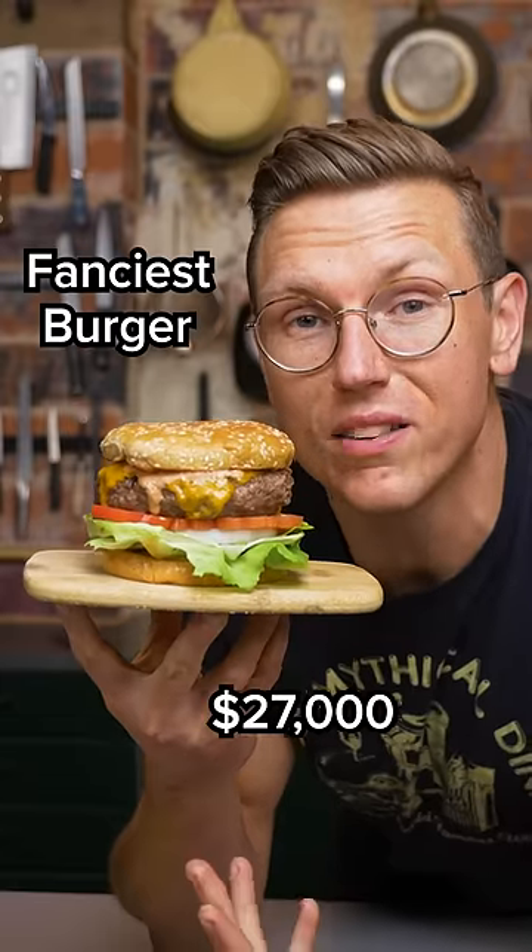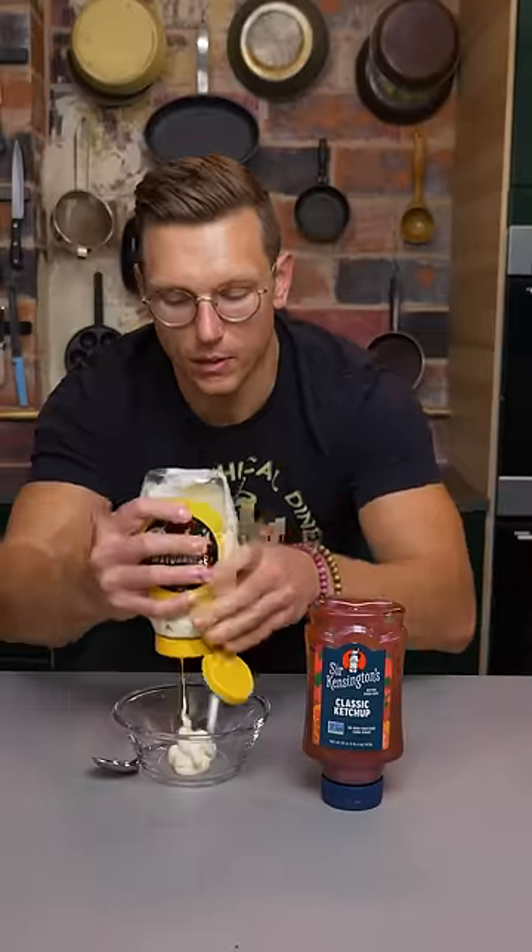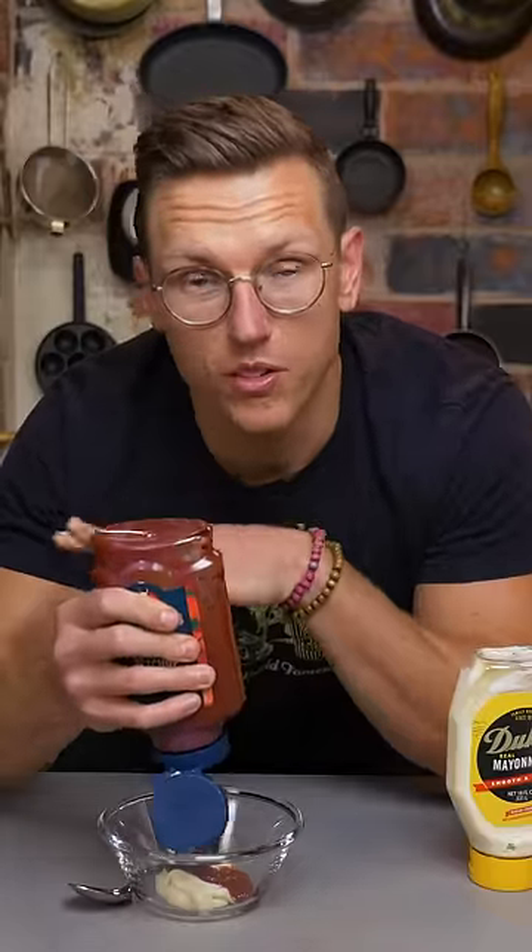This is the world's fanciest burger. It cost us $27,000 to make. Here's how we did it. We're gonna start by making a simple fancy sauce. We're adding mayonnaise and ketchup. The ketchup's not particularly expensive, but it is organic.